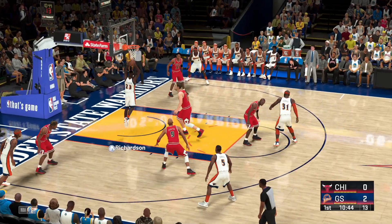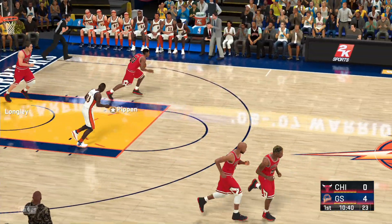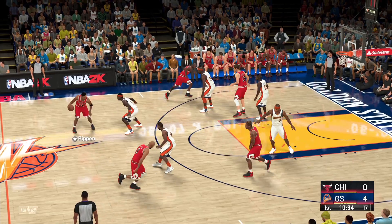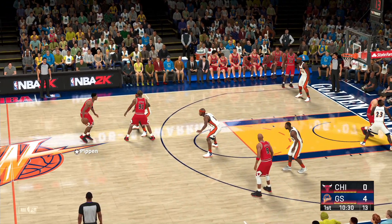Richardson against Longley — Richardson with the jam. One step ahead of the defense with that solid screen, and then the monster dunk to finish it off. Someone has to rotate over defensively — that's just poor communication.